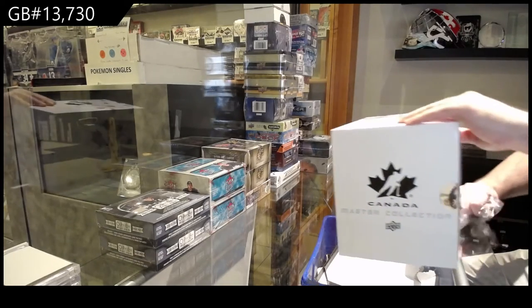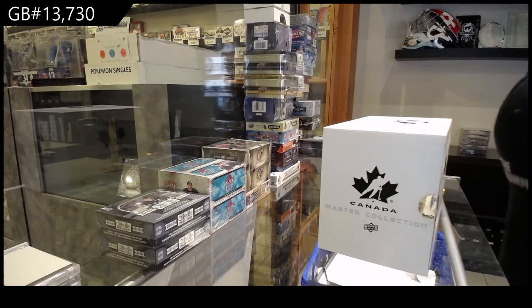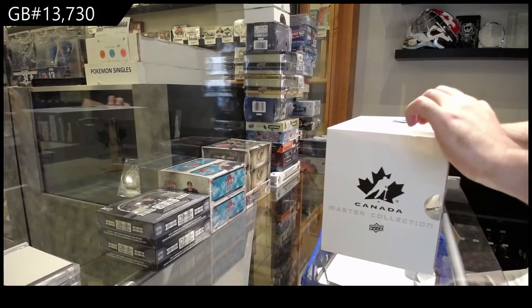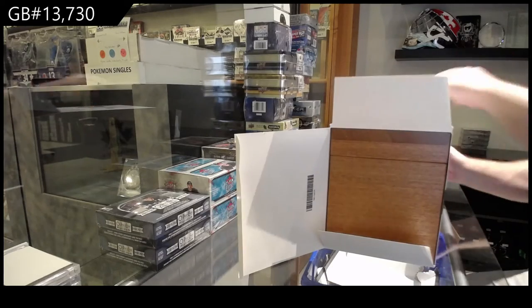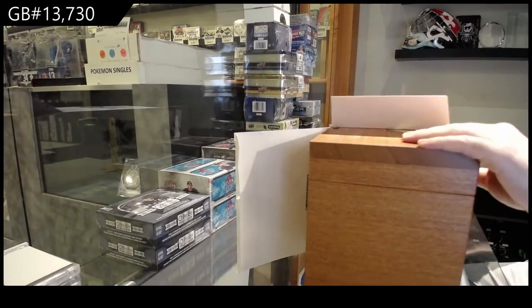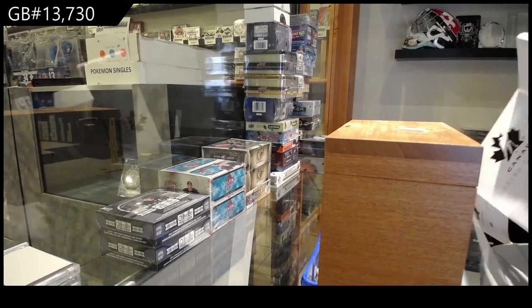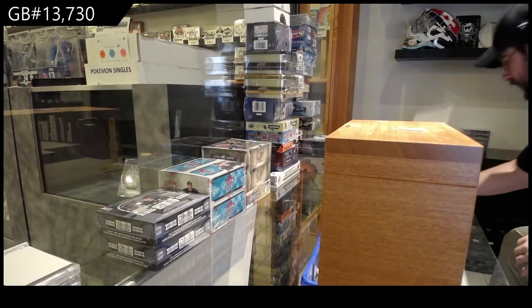I never get tired of opening these, I'm not gonna lie. Whenever I post these, I always hope they fill on my days. That is how selfish I am with breaking certain products. I love opening these. I love seeing what comes out inside of these things every time. I do not get tired of these. This box is like a lot lighter than the other ones — got some dark wood on the other ones, some light wood.